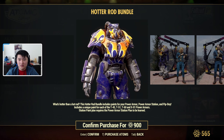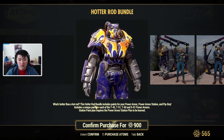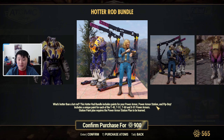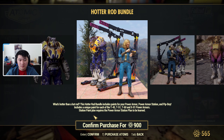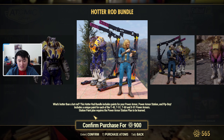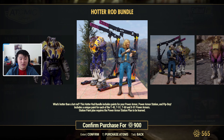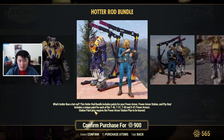Then we have the Hot Rod Bundle for power armor — a paint for 245 atoms covering T51, T60, and X01 power armors. We also get it for the power armor station and Pip-Boy. Keep in mind that for the station paint you do need the power armor station plan to be learned. If you have Excavator power armor plans, you probably already have the station plan.